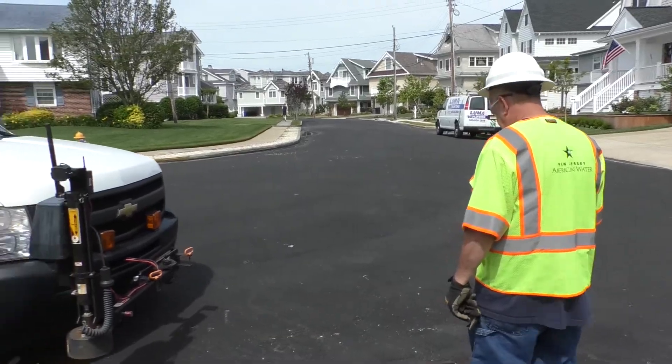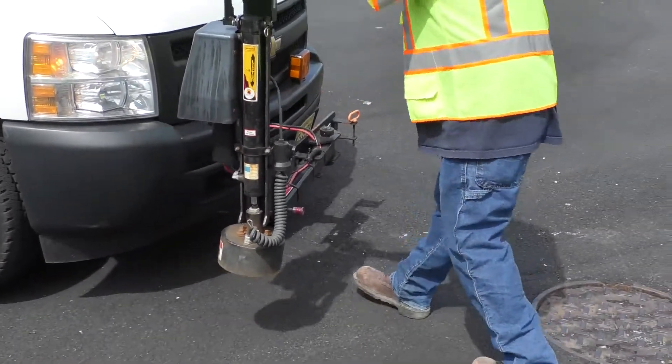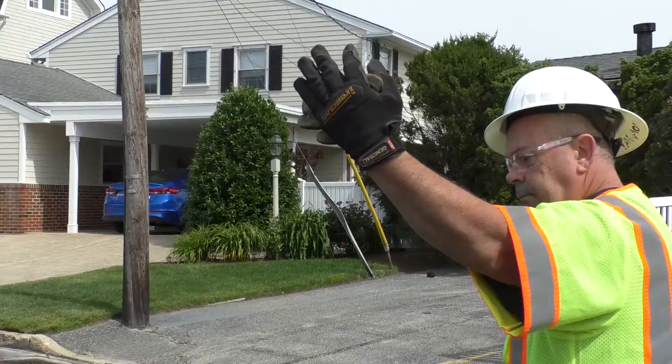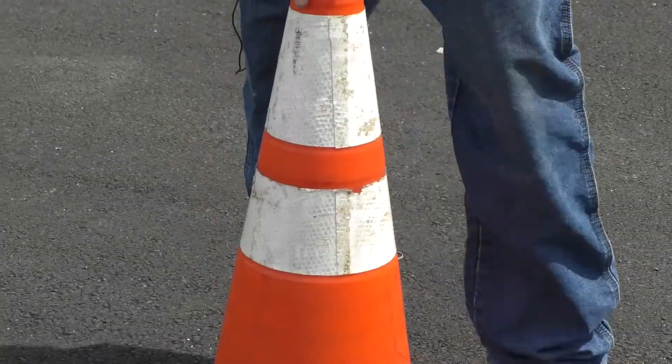We've cut down injuries almost altogether. As far as lid lifting, this is definitely a good piece of equipment to use. We use it every day. It definitely made a difference in lifting all these manholes, especially getting a little bit older. Less wear and tear on your back, arms, and body — it just does all the work for you.